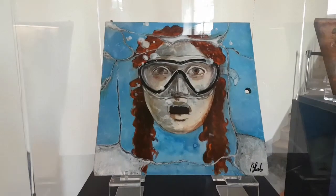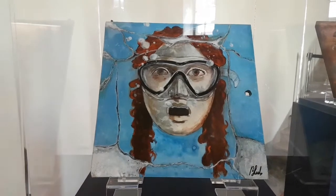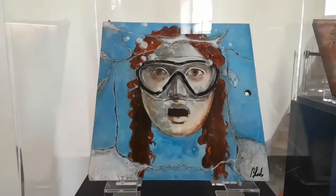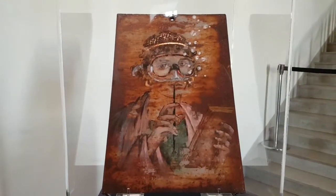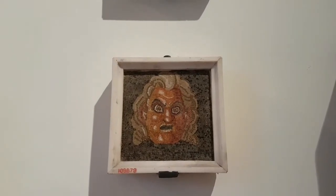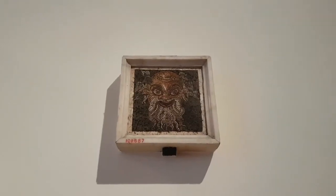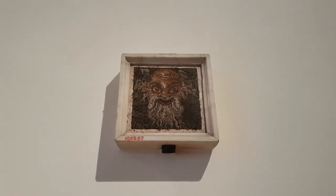Here you can see one of the famous Roman theatre masks derived from Greek drama of course, and Blubb has done his version of this as well. This is the Greek poet Sappho from the island of Lesbos. These are Roman originals — Roman mosaics taken from Pompeii — so you can see where Blubb took his inspiration for the theatre mask.